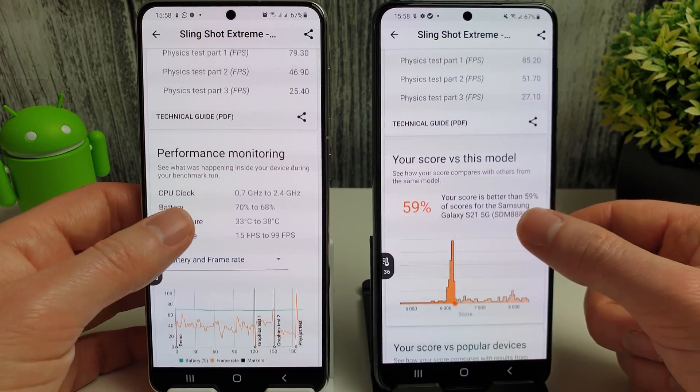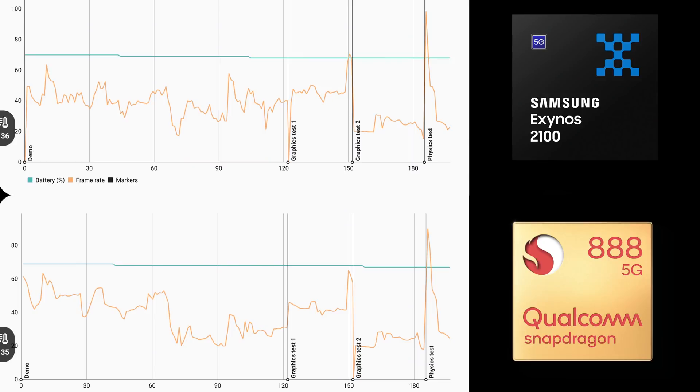Looking at the screenshots taken, the Snapdragon is more consistent with a faster frame rate for at least the first half of the test, whereas the Exynos picks up a bit around the 92-second mark where the Snapdragon seems to drop down a bit. But overall the results are actually quite comparable with each other, which is interesting.